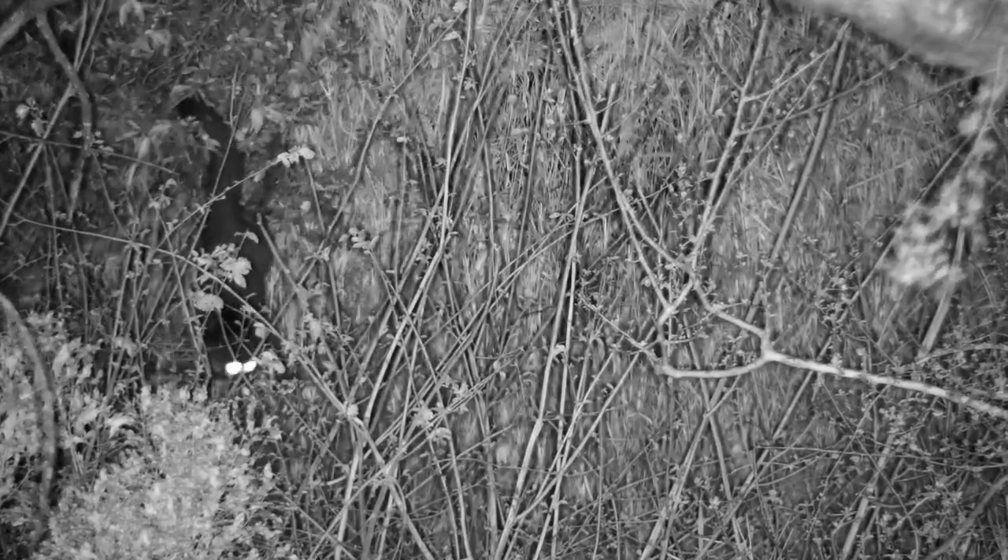It's really difficult to spot bush babies. During the day they're tucked away several meters above the ground in dense foliage or tree hollows, and at night when they do emerge they're fast moving. So the bright eye shine is one of the best ways to find one.